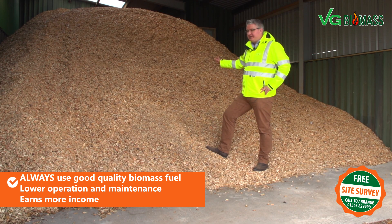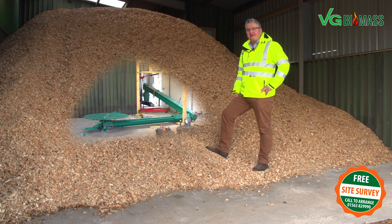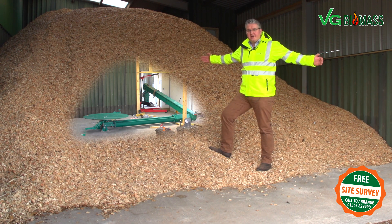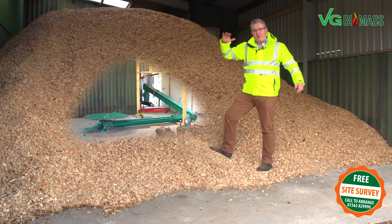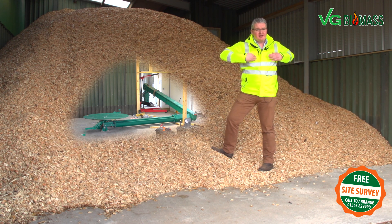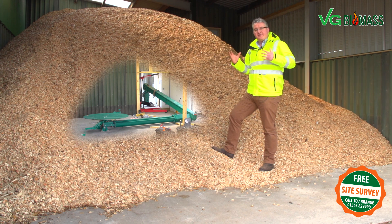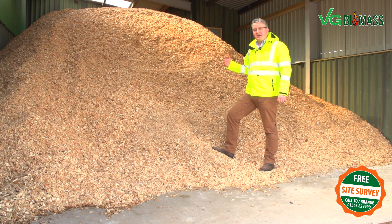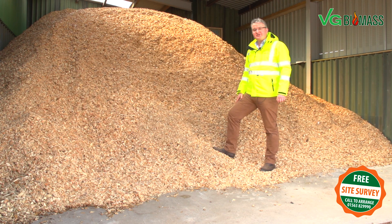We have a static wood pile here, under which is an articulated arm discharging system. When the pile is low, the arms come out, spring out and sweep the chip in. When we load with a heavier pile, the arms come in and sweep a lesser area, to prevent stress on the articulated arm system but also to provide an even sweep across the discharging system into the fuel intake of the boiler.